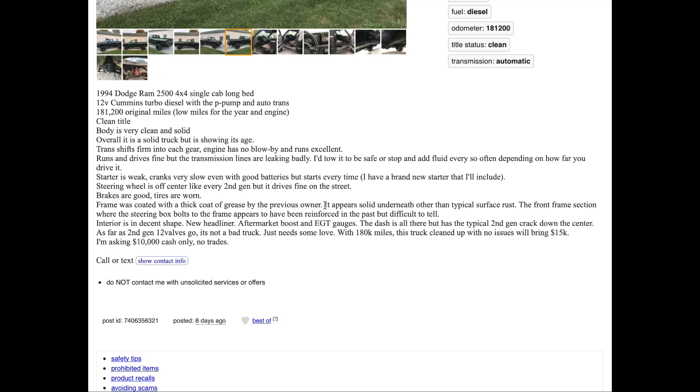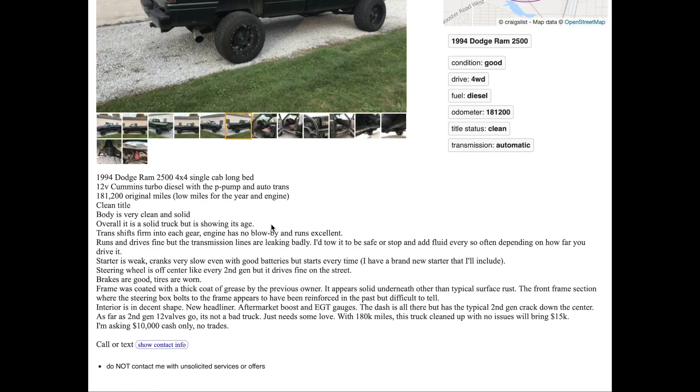Grease — I bet that's expensive to coat. Why would you use grease? There are cheaper, better products out there. It says the frame 'appears solid underneath' — not that it is, just that it appears solid. There's the typical surface rust, and the front frame section near the steering box appears to have been reinforced in the past, but it's difficult to tell. Then he says how much the truck is worth and what he's asking for it.